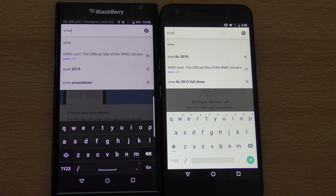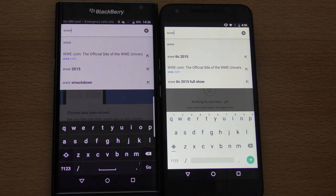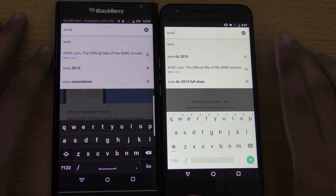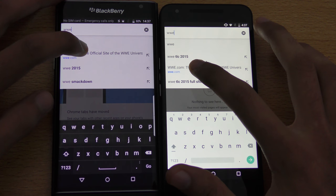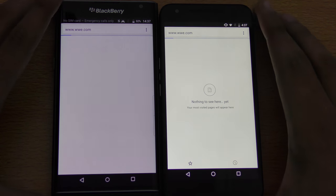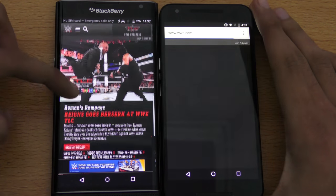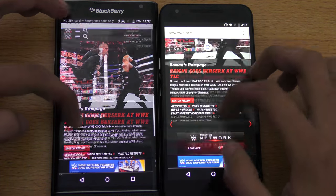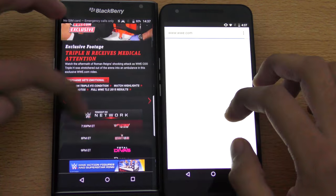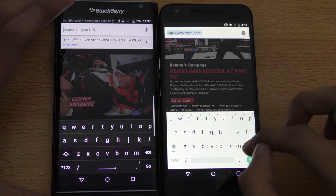Time for some internet and browser action — I cleared all browsing data, history, site data, and I'm using Chrome on both phones. I'm gonna load wb.com side by side to see which one loads first. And as you can see, the BlackBerry Priv is quicker here — the BlackBerry Priv loads faster.